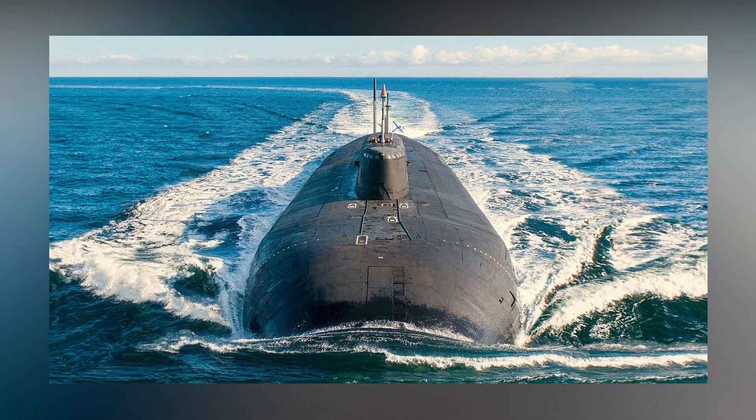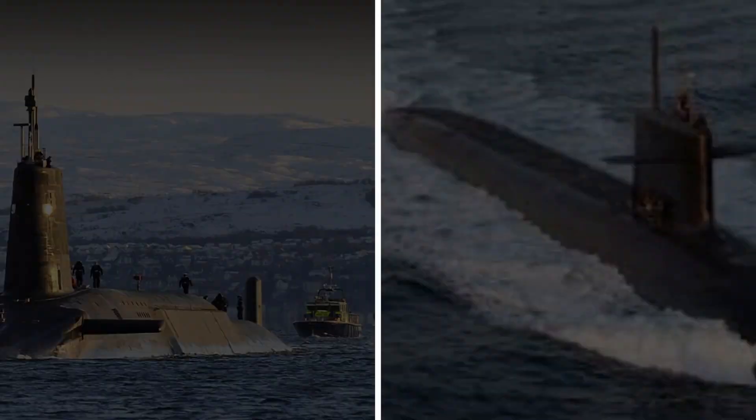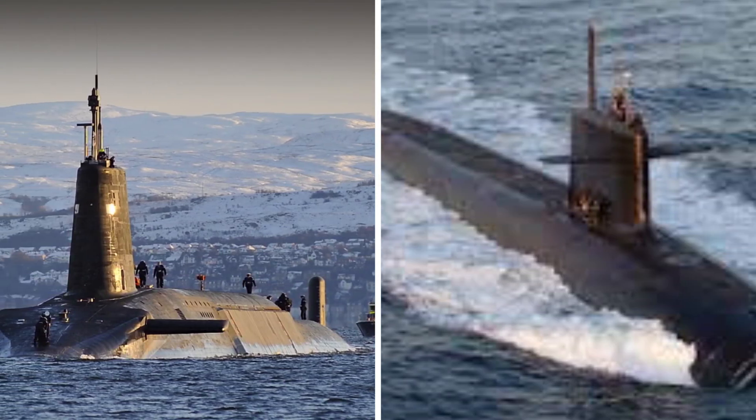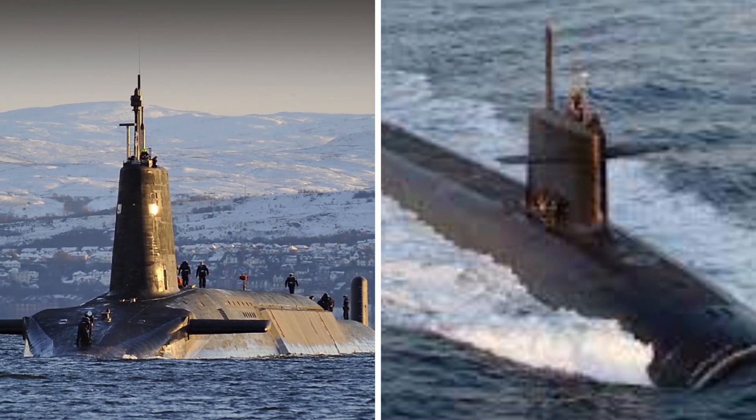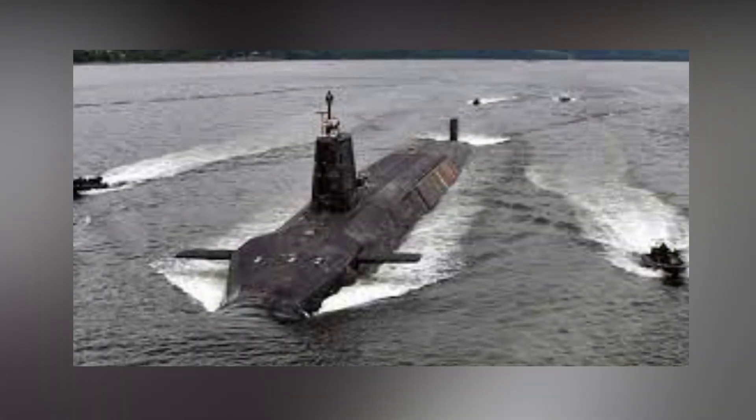This could prevent future incidents like the one that occurred on the night of February 3, 2009, when the British Navy's HMS Vanguard submarine accidentally collided with the French submarine La Triomphe. Fortunately, they were moving slowly and no one got hurt.